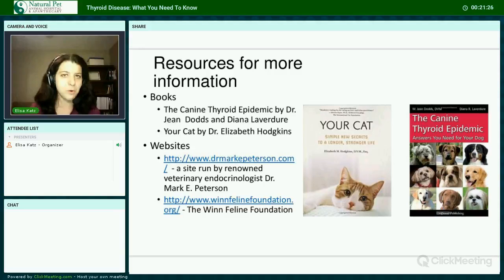A couple of resources for more information: Dr. Jean Dodds and Diana Lavender's book The Canine Thyroid Epidemic is very eye-opening and highly recommended. For cats, there's a book by well-known feline expert Dr. Elizabeth Hodgkins called Your Cat: Simple New Secrets to a Longer, Stronger Life. Two websites worth visiting: the first is run by renowned veterinary endocrinologist Dr. Mark E. Peterson, and the second is the site for the Wynn Feline Foundation, which is very progressive as far as information for cats goes.